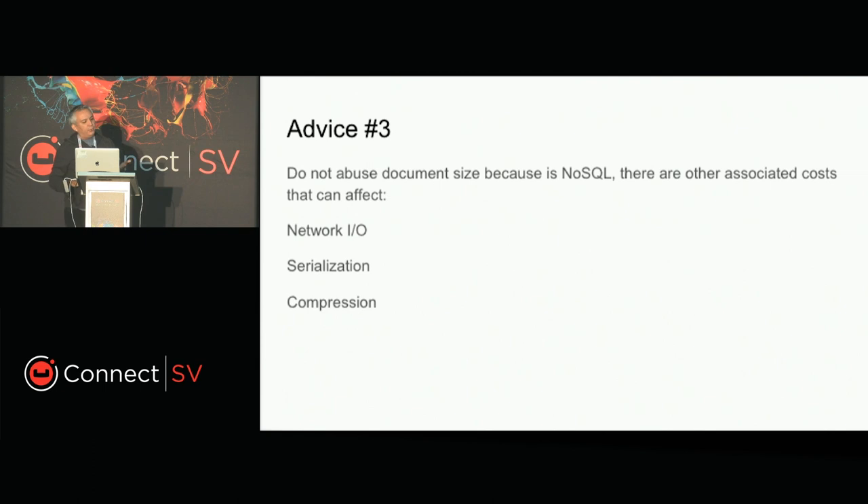Advice number three: avoid using large-size documents. This can affect not only your application but also your network — it will have effects on serializing your queries. If you have a query retrieving documents of one megabyte, you might be blaming the wrong tool for slowness when really the performance impact comes from serialization, compression, and related factors. It's really important to keep an eye on that.